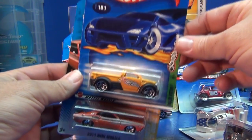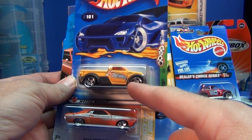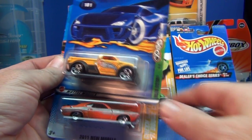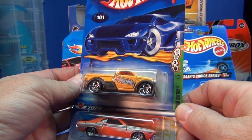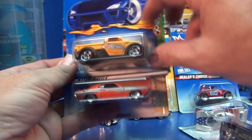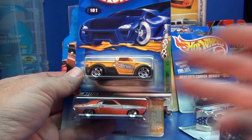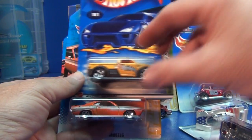Another common error is mis-packs. This is the Dodge M80, I believe, on a Rigor Mortar package. That's not uncommon for it to be on the wrong card. Is it worth anything? Only if someone will give you extra money for it. But it also depends on the car itself — if this was a 67 Camaro, maybe somebody would pay an extra something over the dollar it originally cost.